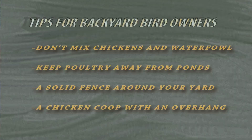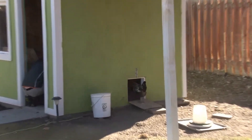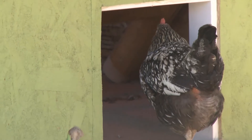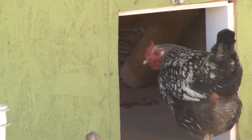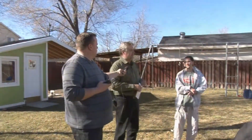The other thing I really like about his setup is that he's got this chicken coop here that's got an overhang on it. If he needed to, he could corral his birds inside or at least under the overhang if he had a problem with wild birds coming into his yard. He could separate them from that.